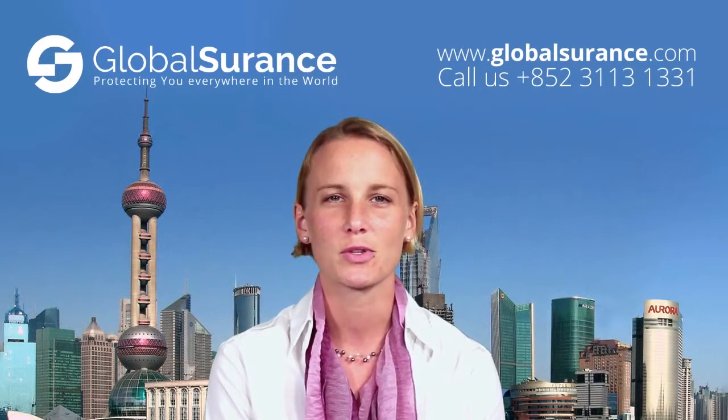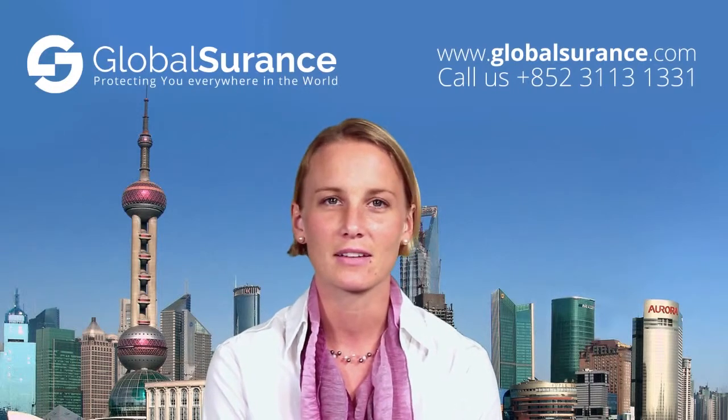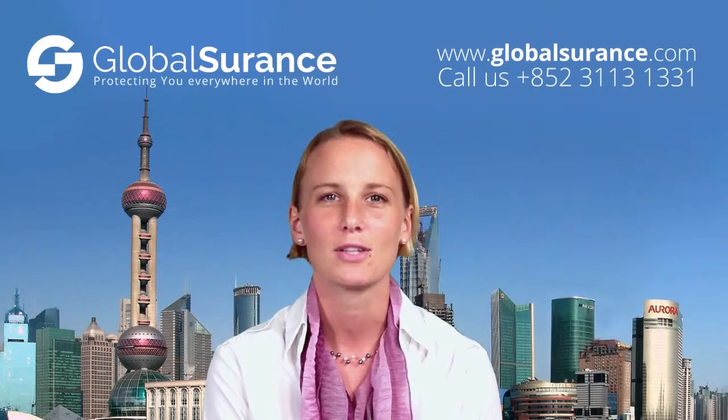There are numerous insurance policies on the market that do offer such comprehensive cover, such as Allianz, Interglobal, William Russell, Bupa, or IJ Denmark, just to name a few.